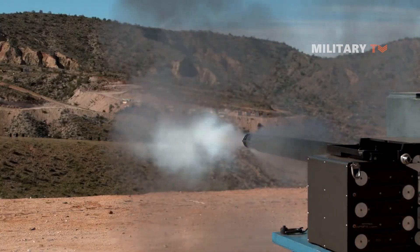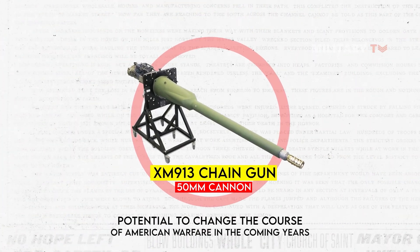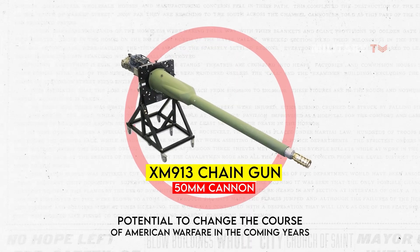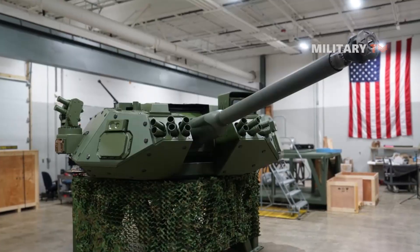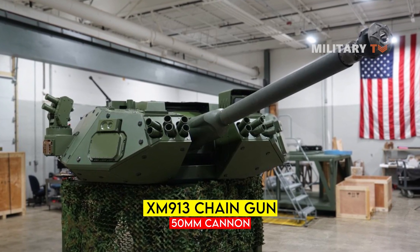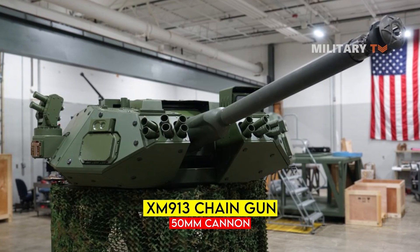With its increased range, accuracy, and firepower, the XN913 has the potential to change the course of American warfare in the coming years. In this video, we will explore the features and capabilities of the XN913 cannon and analyze how it may shape the future of warfare for the United States. Stay tuned!